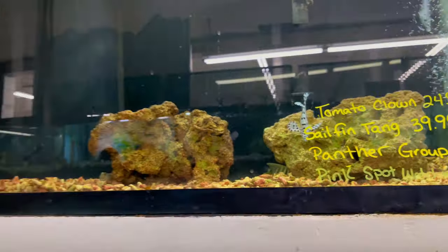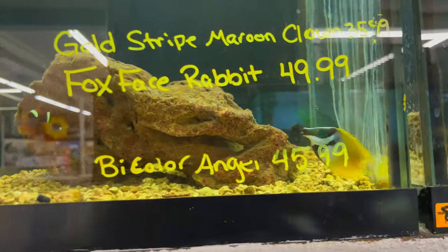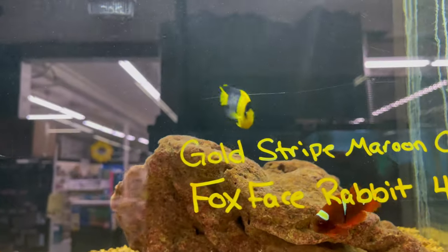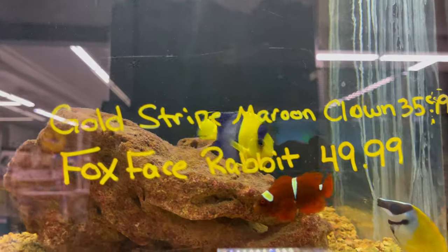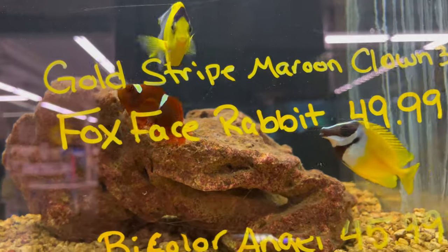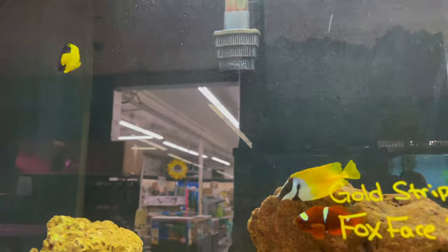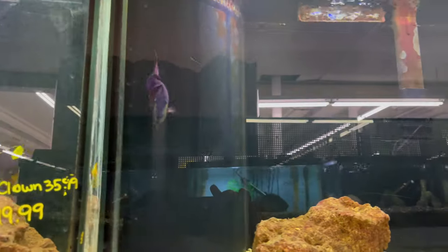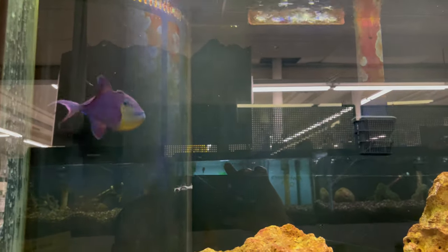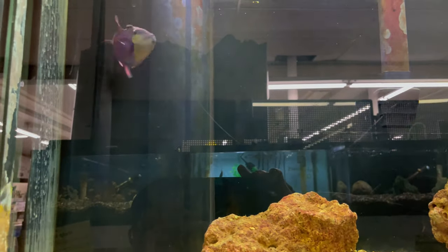They've got some foxface rabbitfish — I like those a lot. And this is a gold stripe maroon clown — and over here that's a bi-color angelfish. Beautiful. And then they've got a Niger trigger — can't go wrong. Those things get big, mean and nasty, and their teeth are like human teeth. They'll bite a chunk out of you for real.